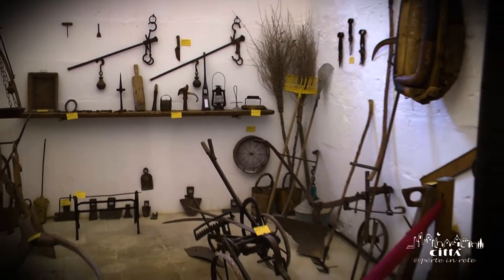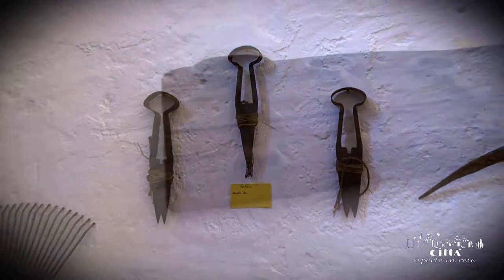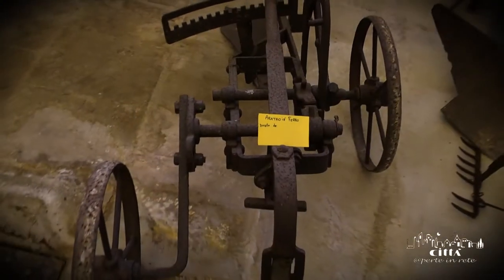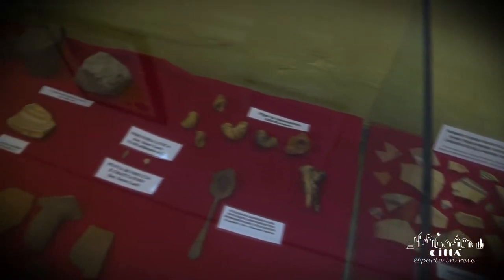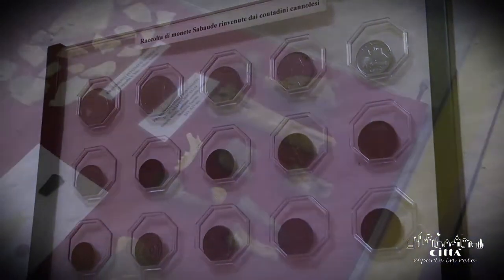There is an area of the museum dedicated to the ancient working tools. These tools, donated by the citizens of Canole, are exhibited in a room designated for that purpose. Moreover, a small archaeological section is dedicated to the objects recovered in the territory of Canole, which have been accurately catalogued and displayed to the public.